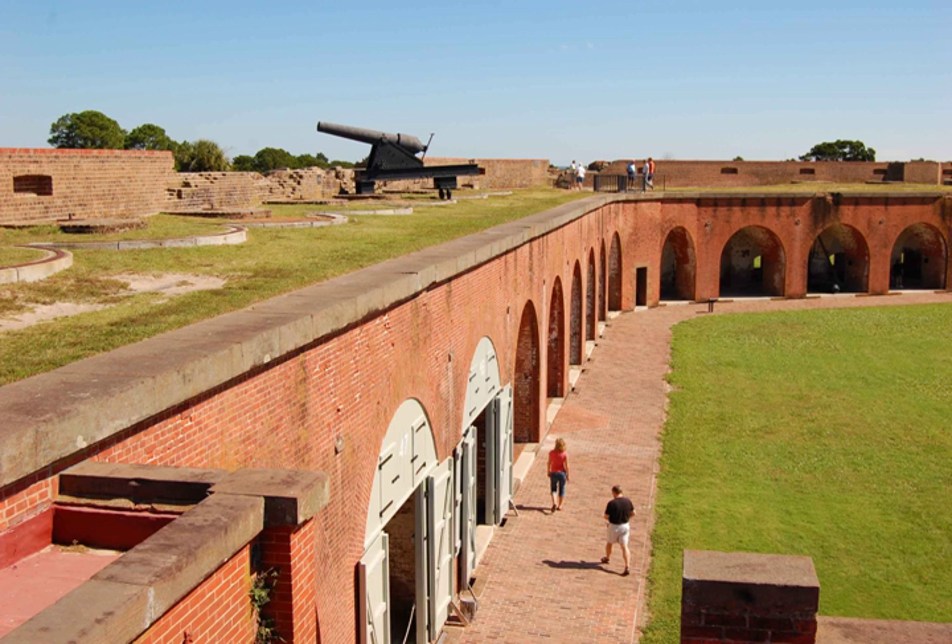Though completed in 1847, Fort Pulaski was under the control of only two caretakers until 1860, when South Carolina seceded from the United States and set in motion the Civil War. It was at this time that Georgia Governor Joseph E. Brown ordered Fort Pulaski to be taken by the state of Georgia. A steamship carrying 110 men from Savannah traveled downriver and the fort was seized. Following the secession of Georgia in February 1861, the state joined the Confederate States of America, and Confederate troops moved into the fort.